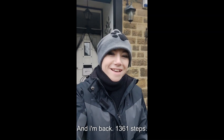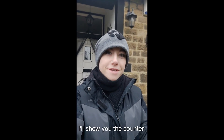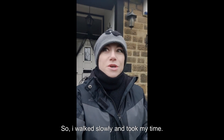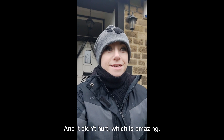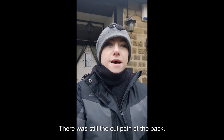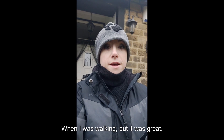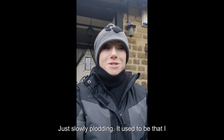And I'm back — 1,361 steps. I walked slowly, took my time and it didn't hurt, which was amazing. I didn't have that blister, stepping on a raw blister feeling. There was still the cut pain at the back when I was walking, but it was great.